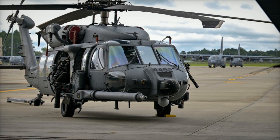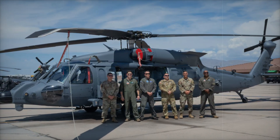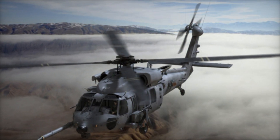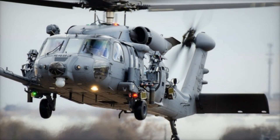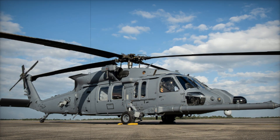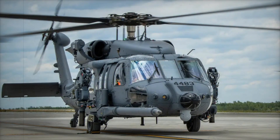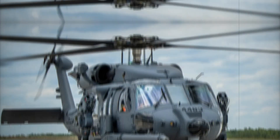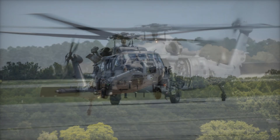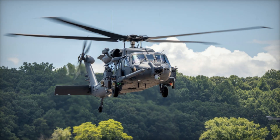The arrival of the HH-60W at Aviano Air Base holds significant strategic importance. Situated centrally in Europe, Aviano serves as a critical hub for EUCOM and NATO allies. With growing tensions in the Mediterranean and with Russia, these helicopters will provide rapid response capabilities for combat rescues, evacuations, and crisis situations, strengthening the US military's deterrence posture in the region. The HH-60W Jolly Green II is more than just a replacement for older models — it is a powerful tool that will enhance the US Air Force's operational readiness and support its allies in a variety of challenging scenarios. As tensions rise across the globe, these helicopters will play a crucial role in ensuring rapid, effective responses to emergencies and conflicts.